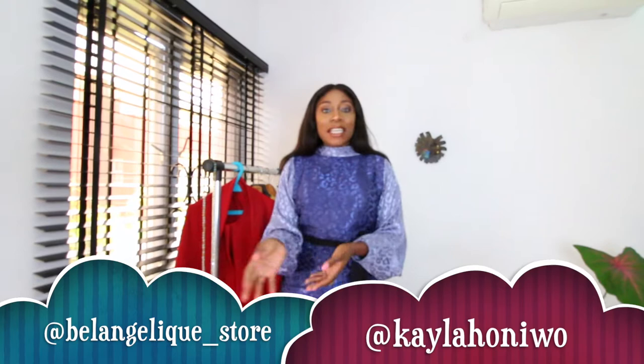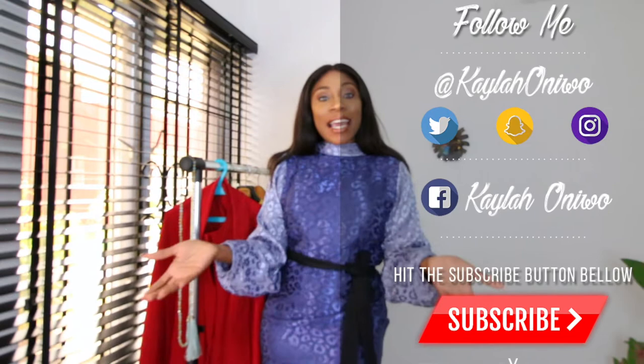Big shoutout to the Angelic Store — it's a store in Lagos that literally stocks different designers in one place, so you're going to see pretty dresses that I'm going to wear. Please subscribe to my channel, leave a comment, share, and I'll see you in my next video. Keep watching!